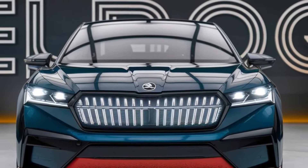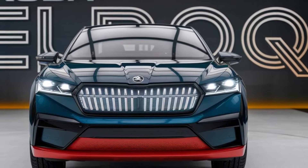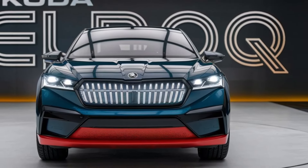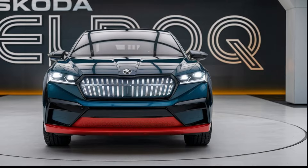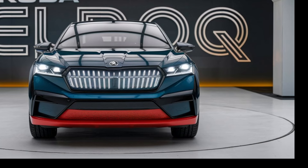Welcome to our review of the highly anticipated 2025 Skoda Elroq. Skoda has been making waves in the electric vehicle world, and the Elroq is their latest star. Today we're diving into what makes this electric SUV a standout in a rapidly growing market.